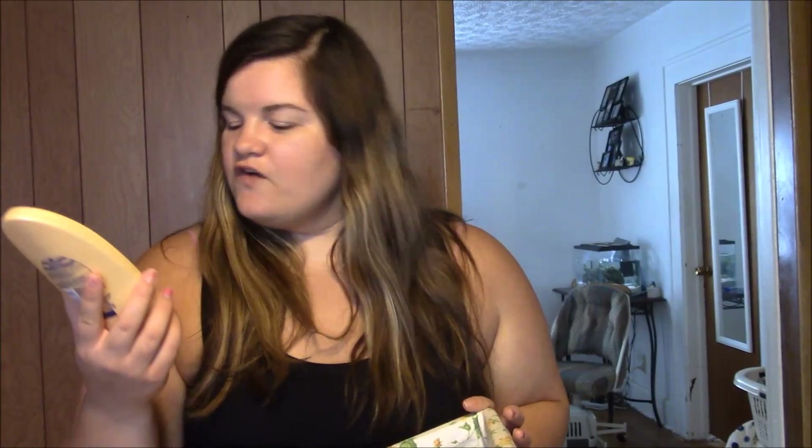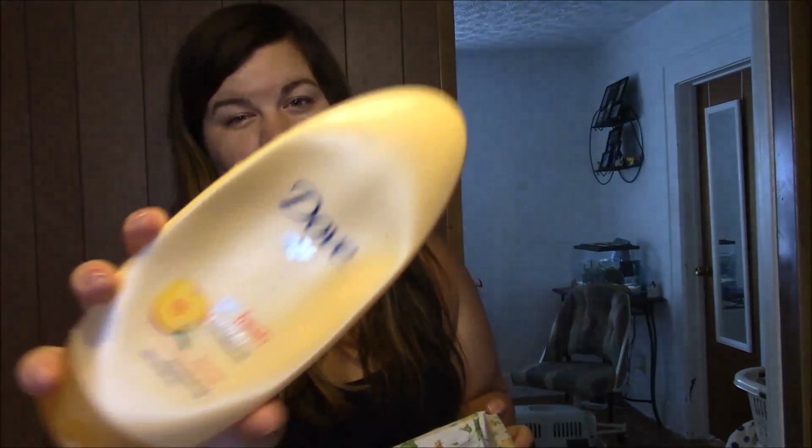This is the Dove Go Fresh Therapy Conditioner in Peach. This is one that my grandmother had when we moved in. I really like the Dove conditioners — they leave your hair so soft. I am in love with them. Would definitely repurchase, smells really good, definitely recommend it.